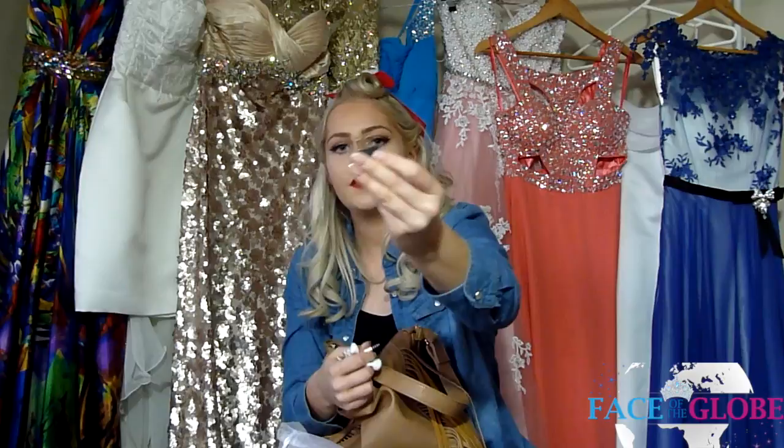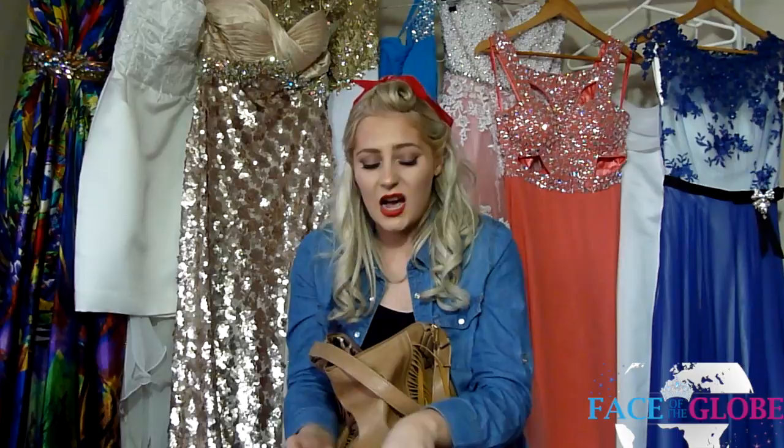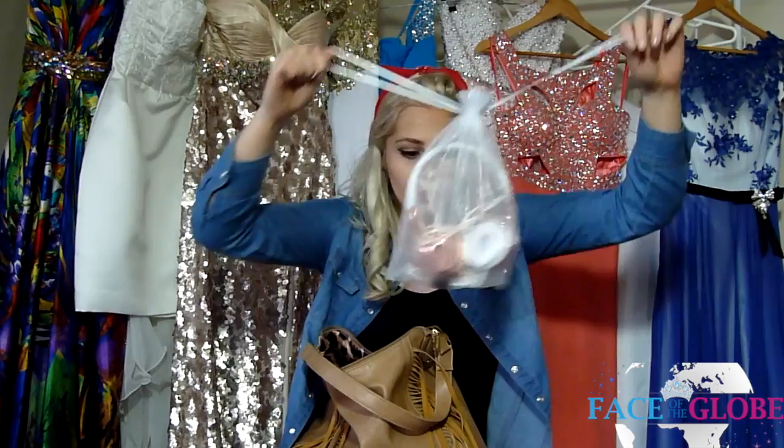I also have some earbud headphones in this little bag. Sometimes my head gets a little sore from having big headphones on it the whole time, so I have my little Apple earbuds. I also have an adapter plug — if you are flying anywhere you will need an adapter plug for your headphones. The headphone jacks on the plane are the two-pronged ones, so make sure you get yourself an adapter plug. You don't want to be stuck using the plane's in-flight headphones.